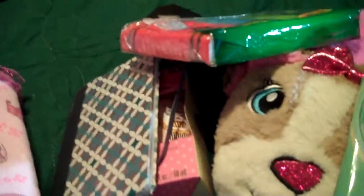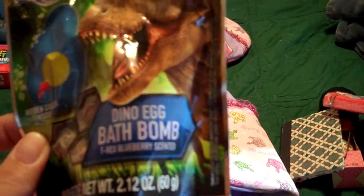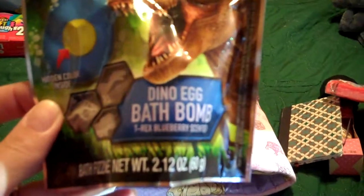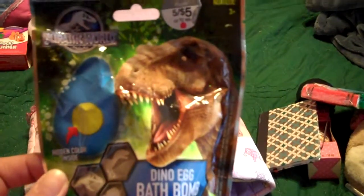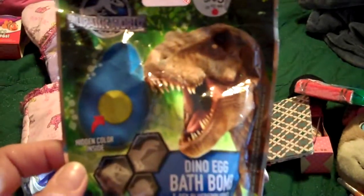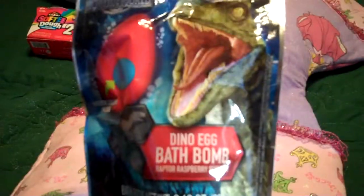My mother-in-law sent some Crayola Kleenex that they can put in their little purses that they carry. She also sent dino egg bath bombs, which will be really cool. My blonde daughter Riley is totally into dinosaurs — she loves dinosaurs. We haven't seen the Jurassic Park movies yet, but she'll really like this. I think they each have two of them in their stockings.